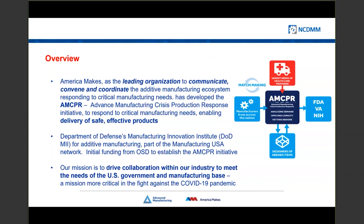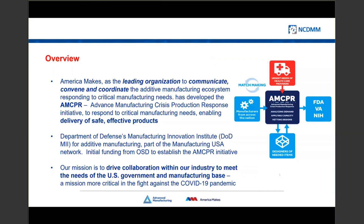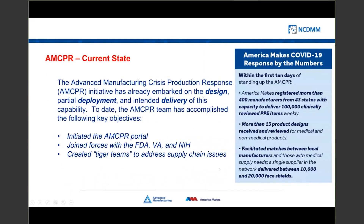We are focused on additive manufacturing and 3D printing, run through a program office in the Department of Defense, and we were able to receive some initial funding from the Office of the Secretary of Defense to get this effort started. The COVID response is very similar to our overall mission of bringing the community together around a problem. The program really talks about bringing together the manufacturing, design, and healthcare communities around a problem and delivering a service of trusted designs that manufacturers could produce for folks in the healthcare community.